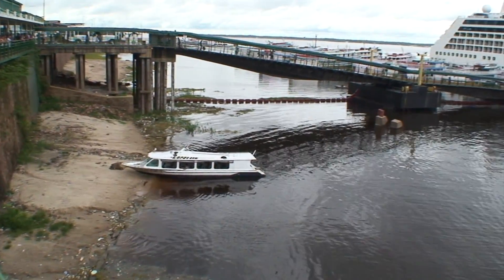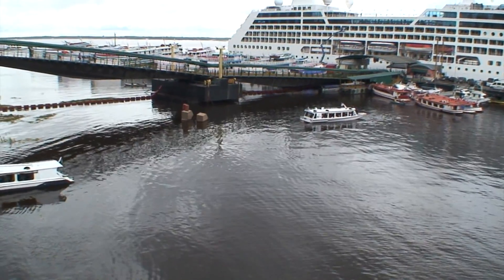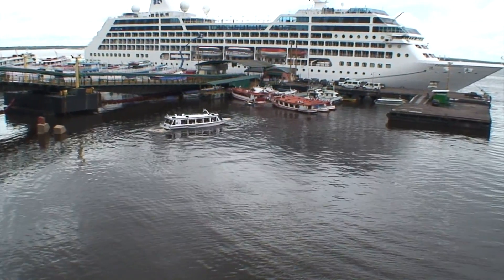You might wonder how that could happen because the bridge is so low into the water — it'd be underwater. Well, this whole dock area here is a floating dock.